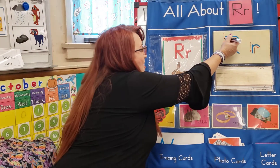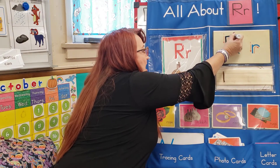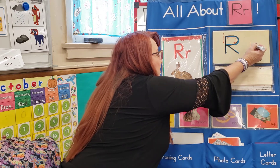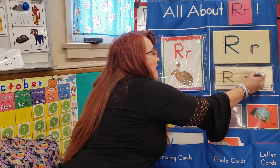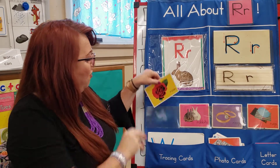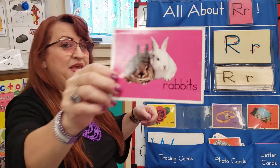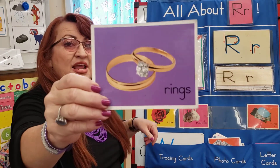We're going to start at the top, go down, top, go down, and around, and around. Give it a kick, give it a kick. Lowercase R: start at the top, down, top, down, and hook, and hook. And just to review, we have rose, rabbits, rings, and rugs.